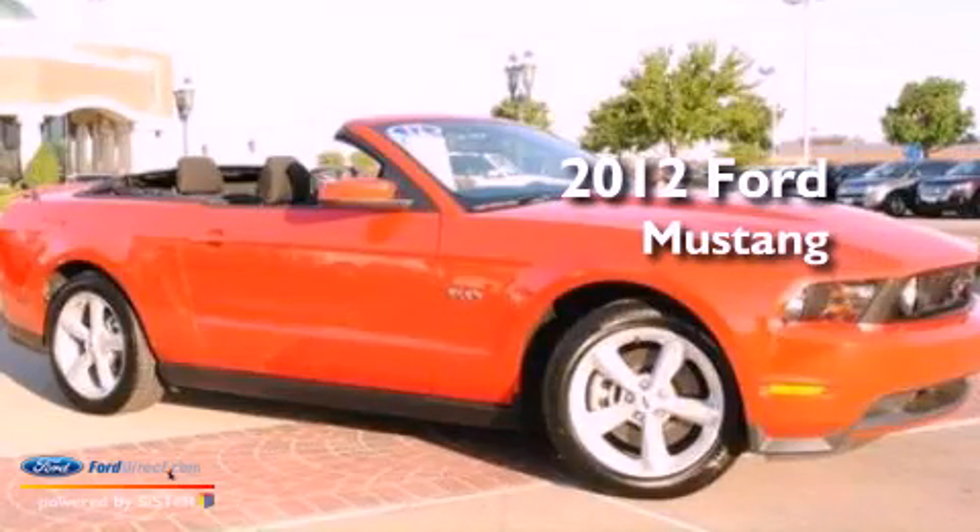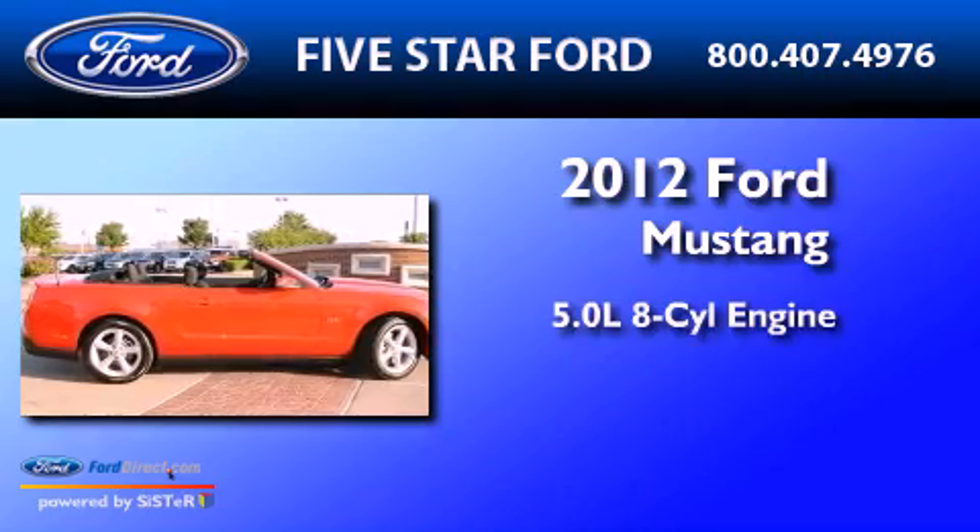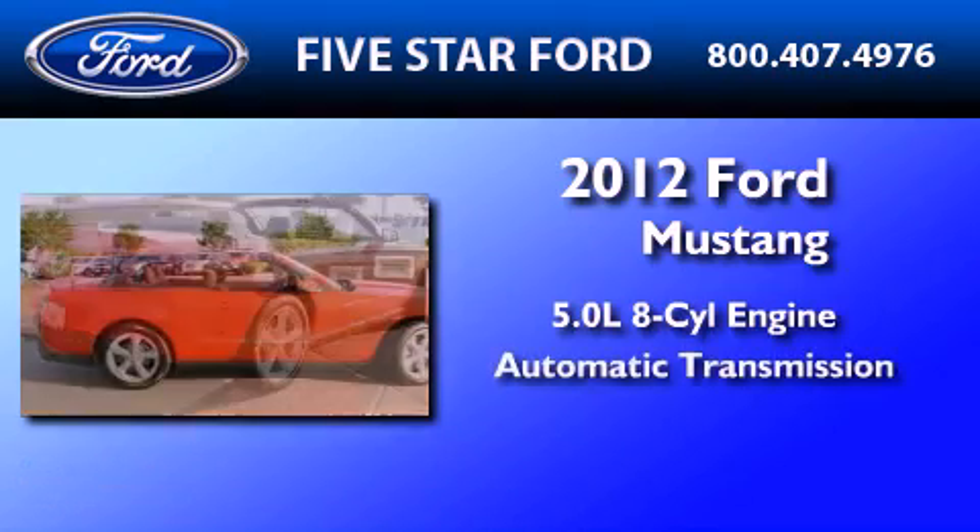This is a certified pre-owned 2012 Ford Mustang. It has a 5.0-liter 8-cylinder engine and an automatic transmission.